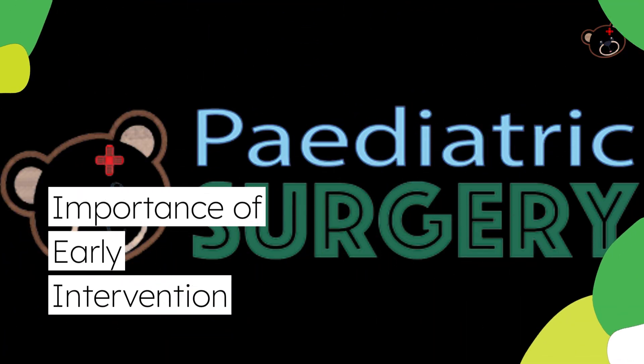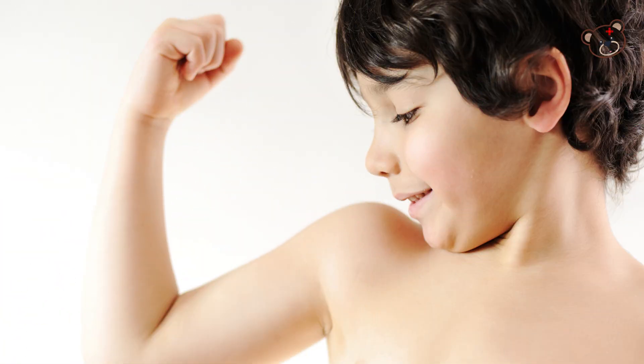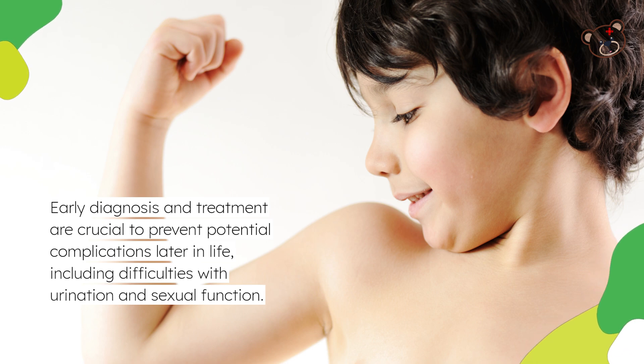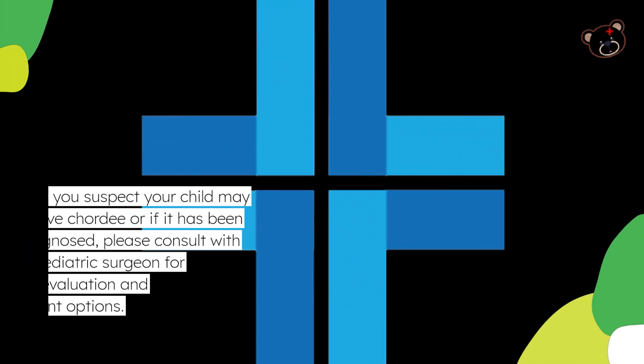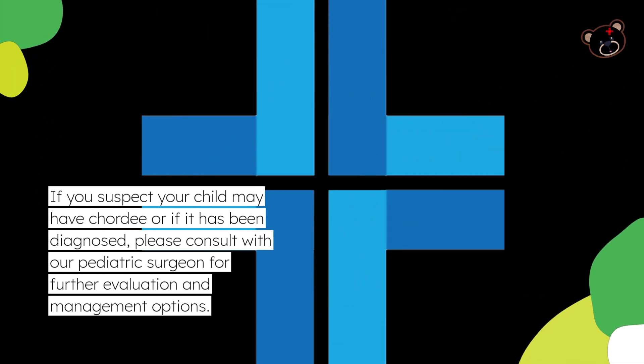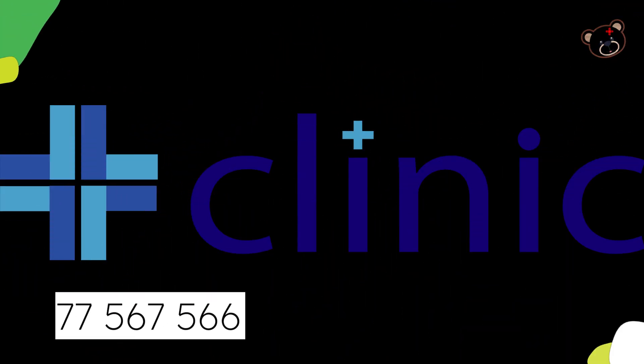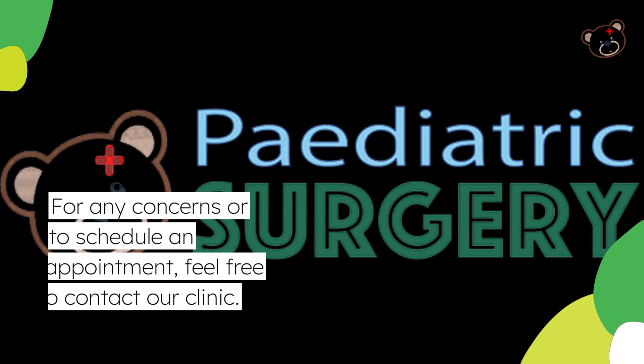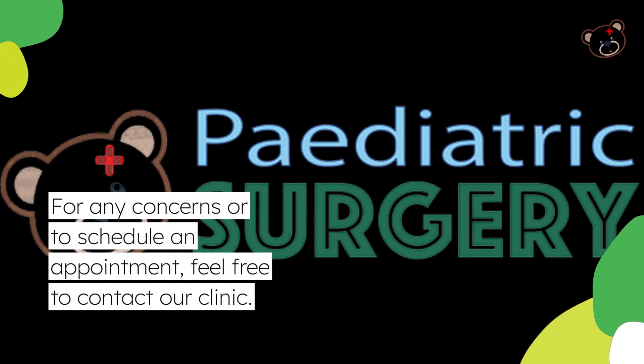Early diagnosis and treatment are crucial to prevent potential complications later in life, including difficulties with urination and sexual function. If you suspect your child may have Chordee, or if it has been diagnosed, please consult with our pediatric surgeon for further evaluation and management options. For any concerns or to schedule an appointment, feel free to contact our clinic.